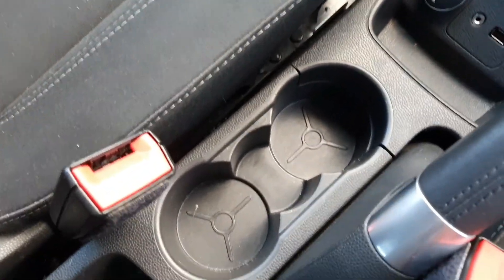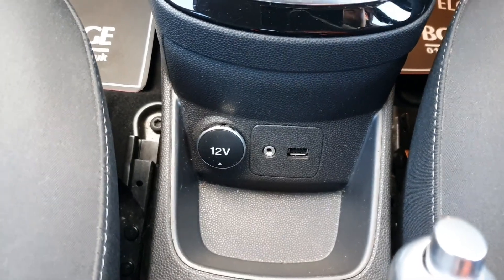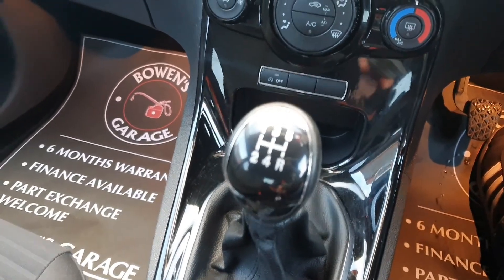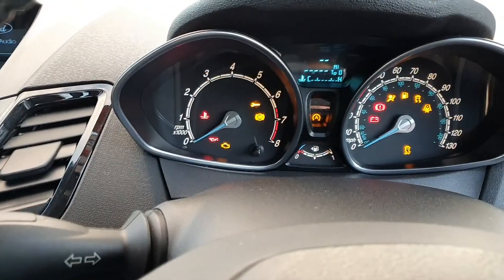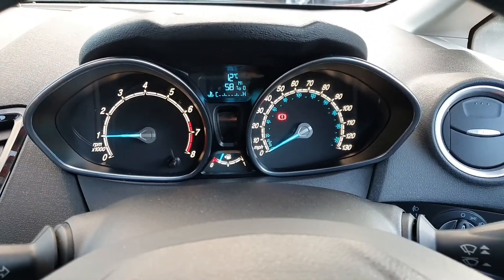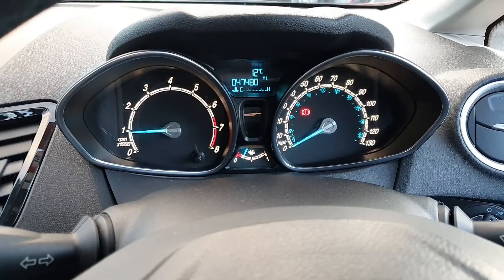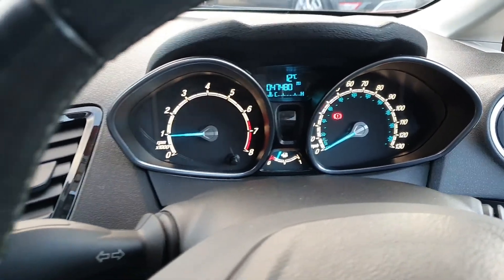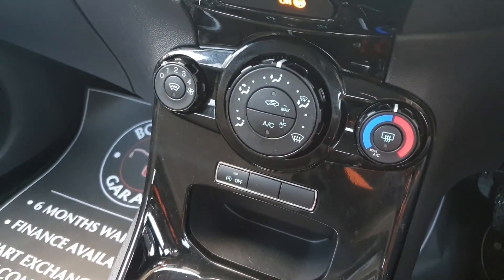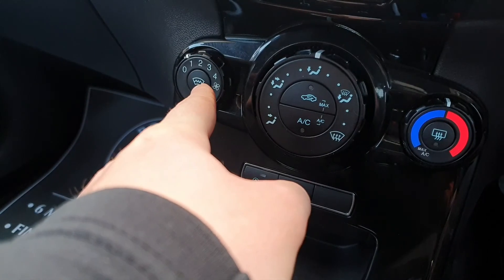Stepping inside: two cupholders, a little bit of storage, a 12 volt socket, auxiliary, and a USB port. Five speed manual gearbox. The mileage reads 47,480. There's a button to switch the start-stop facility off, you've got air conditioning, and you've got your heated front screen — Ford's little party piece, clears the screen in a matter of seconds.